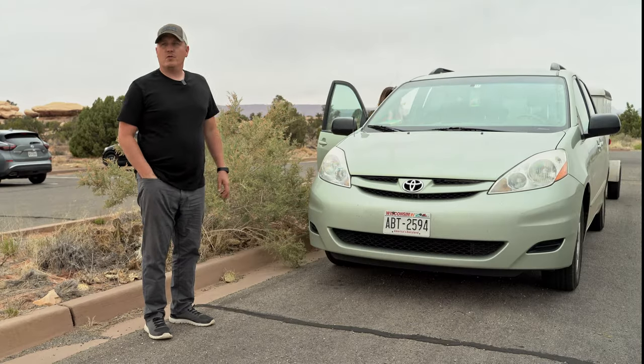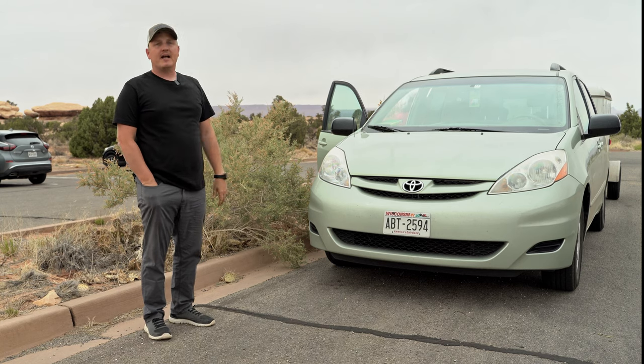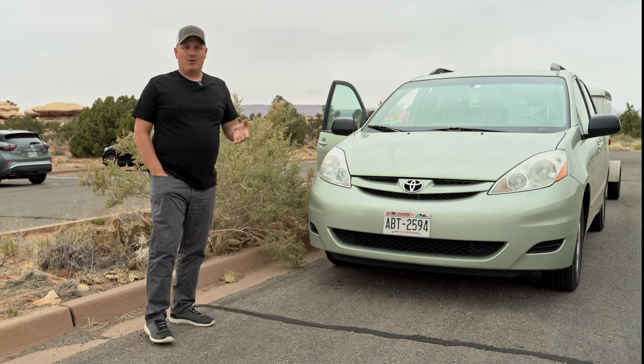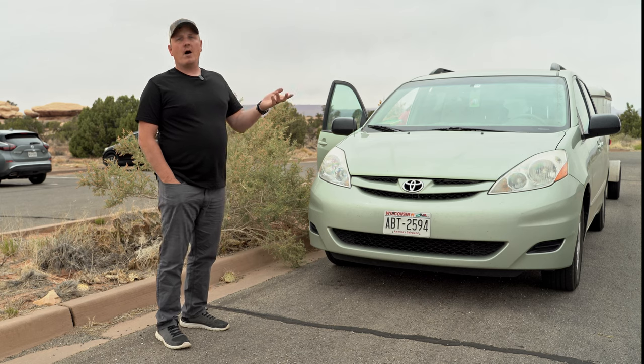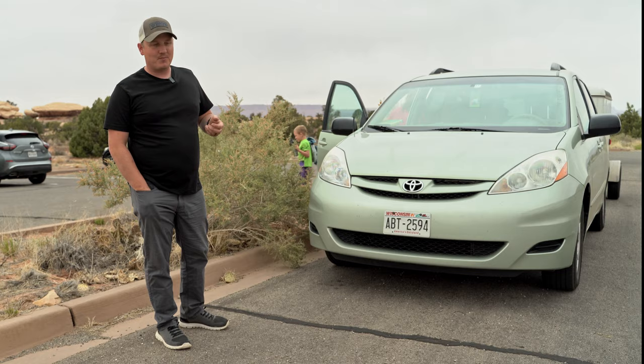We just drove about an hour and 45 minutes, and we are inside of Canyonlands National Park. We've driven through a majority of the park, and we're at Pothole Point. This is a 0.6 mile easy round trip walk, and we're going to go make the most of it here since we've driven all the way to the park.